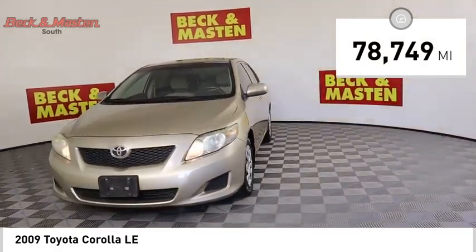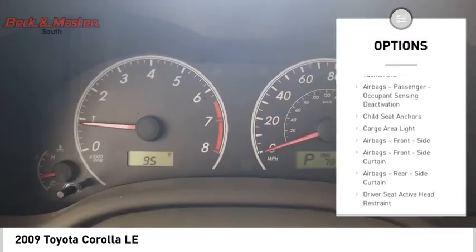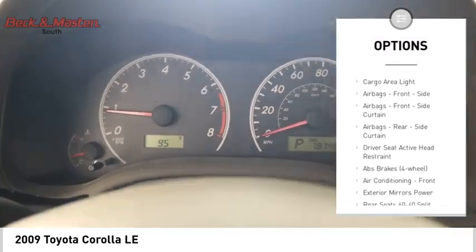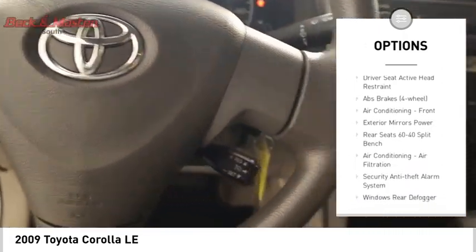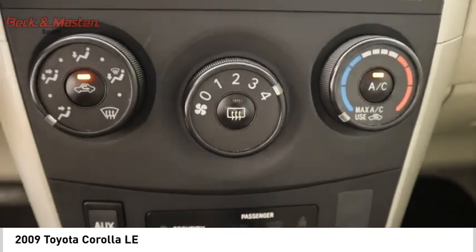Here are some of this vehicle's great options: daytime running lights, braking assist, child safety locks, power steering, tachometer, airbags, passenger occupant sensing deactivation, child seat anchors, and cargo area light.